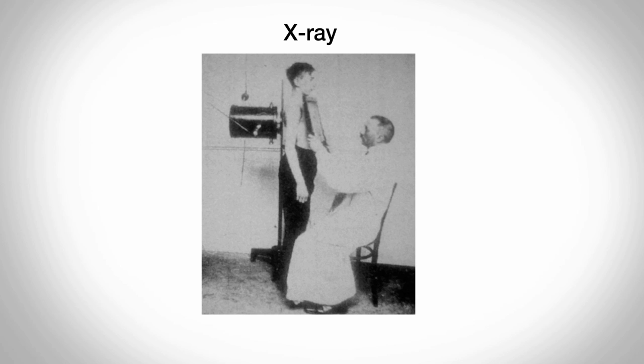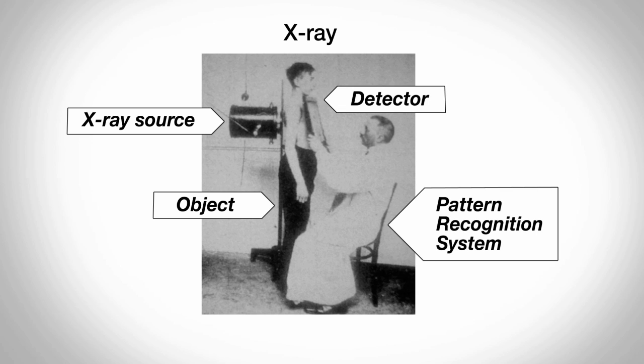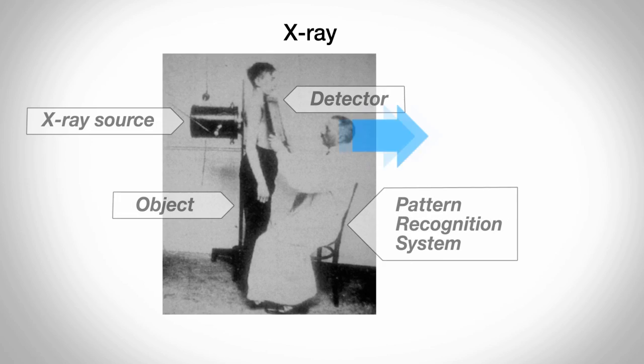In a traditional x-ray system you have an object, sometimes called a patient, an x-ray tube, an x-ray detector and a pattern recognition system, sometimes called a doctor.